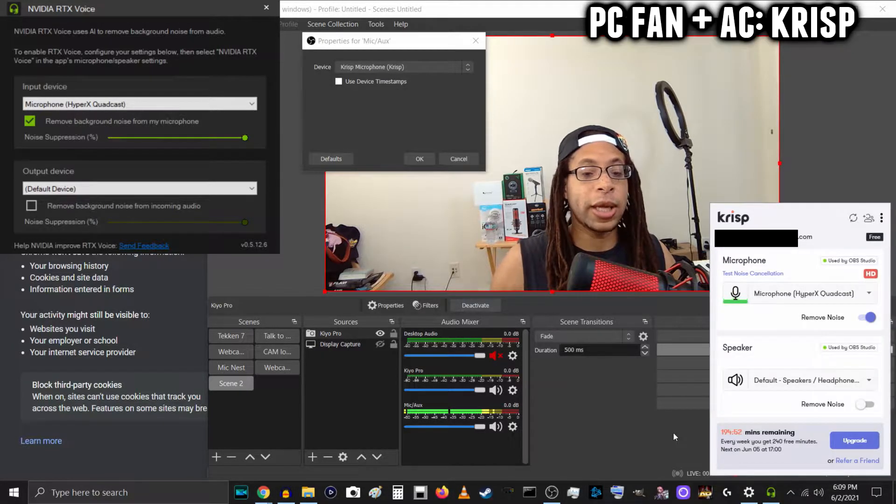PC fans plus the AC unit is on, and now I am using Crisp. Window is open, the AC unit is right outside, speaking into the Quadcast with Crisp enabled, and I'll be silent.